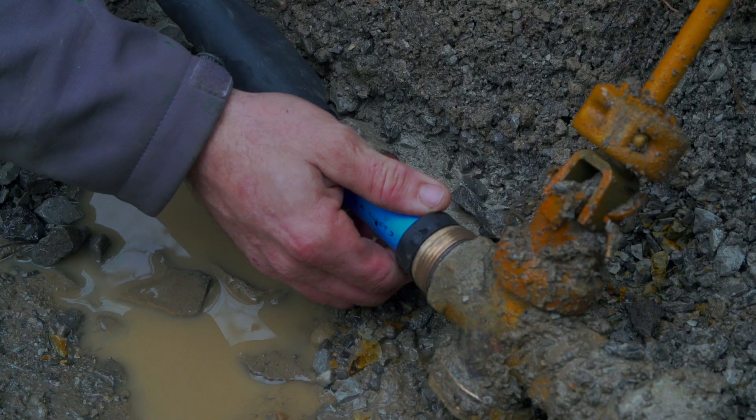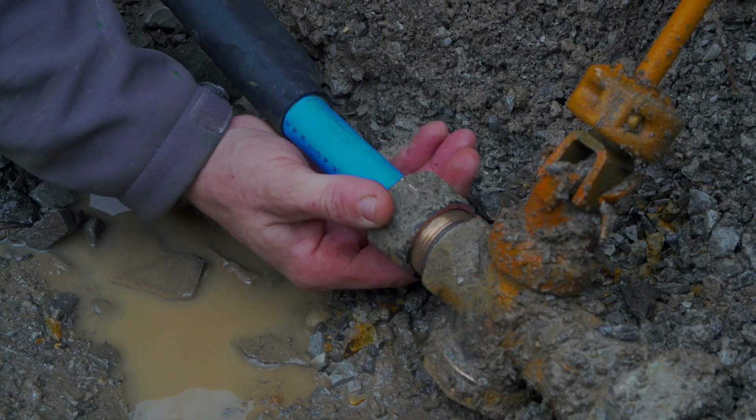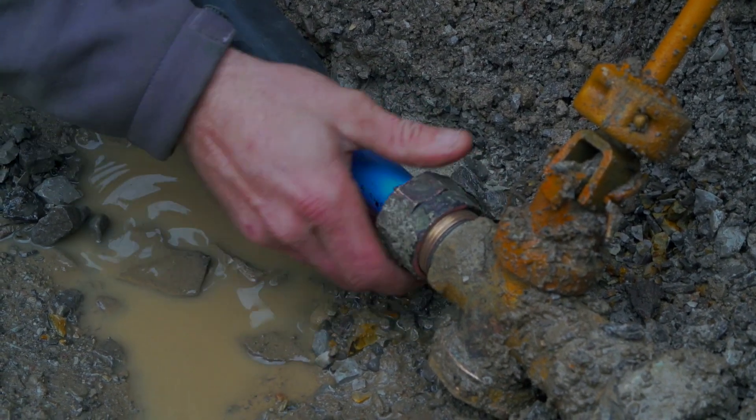When you see the Carapace connection there, it's deep and below the frost line, and it has to be, because we can't necessarily protect the municipal main.